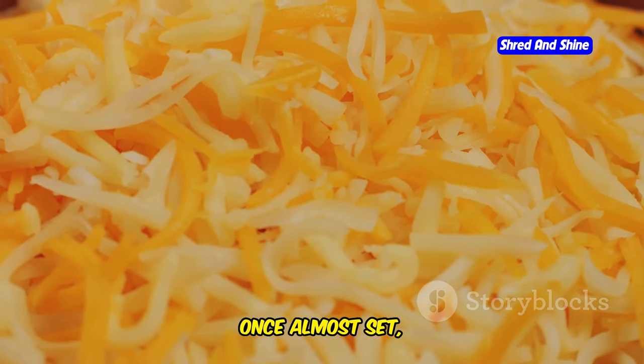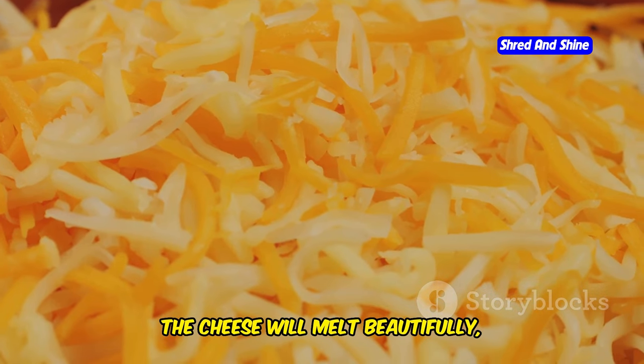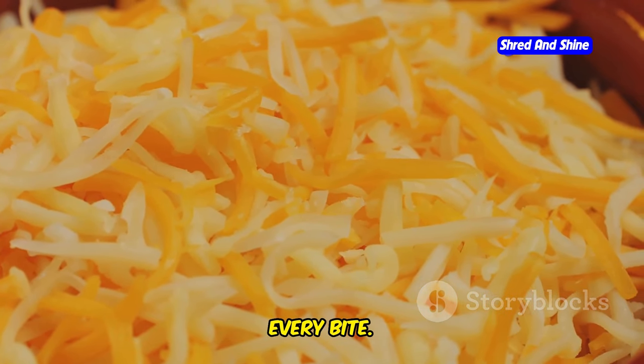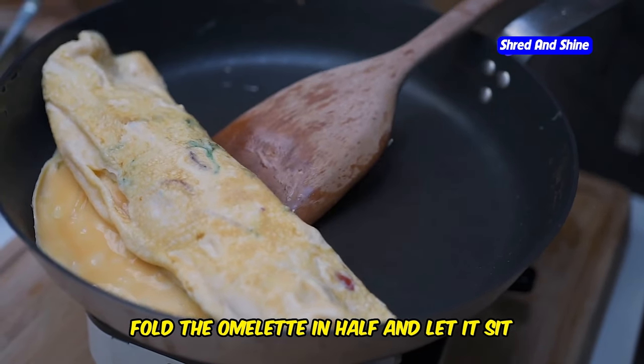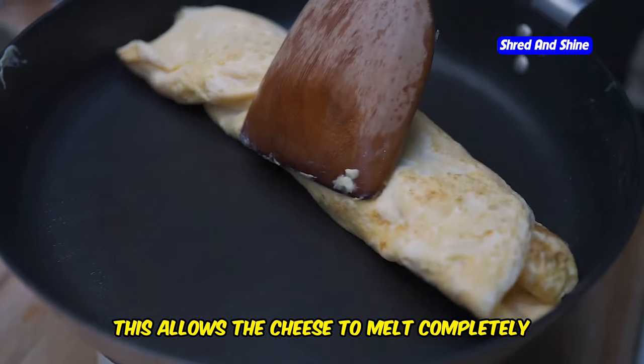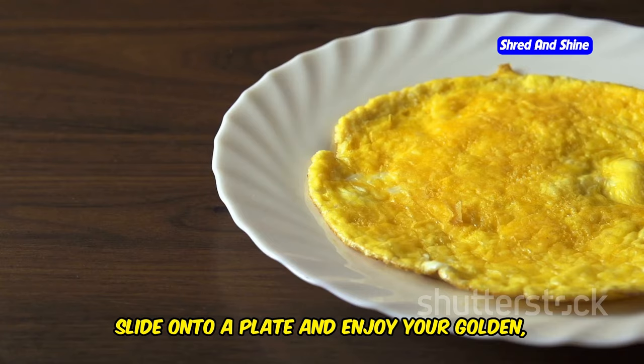Once almost set, add a good strong cheddar or gruyere on one half. The cheese will melt beautifully, adding a rich gooey texture and a burst of flavor to every bite. Fold the omelet in half and let it sit for a minute or two. This allows the cheese to melt completely and the omelet to finish cooking through without becoming overdone. Slide onto a plate and enjoy your golden cheesy perfection.